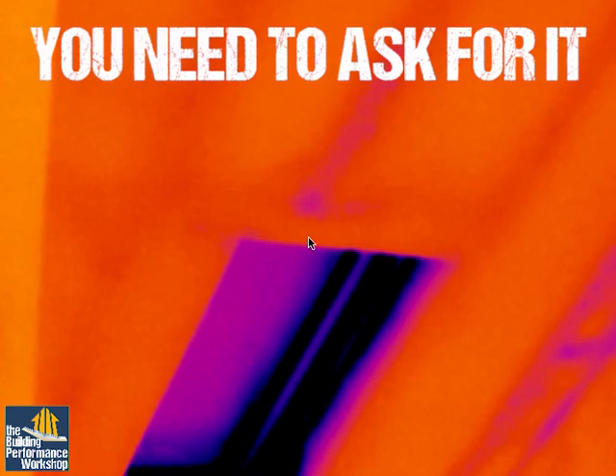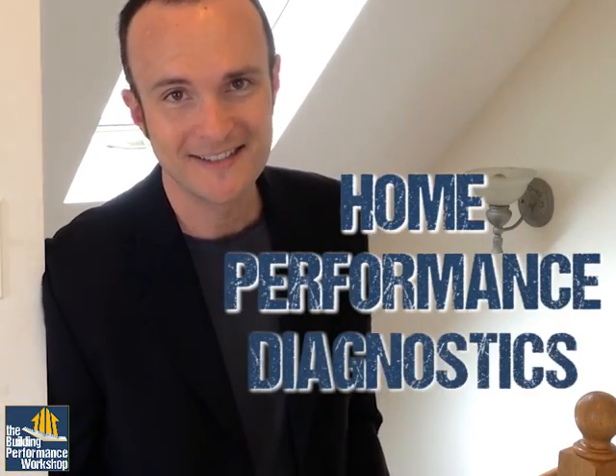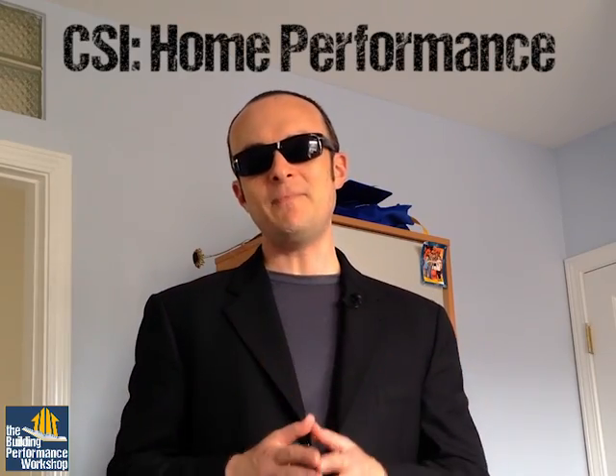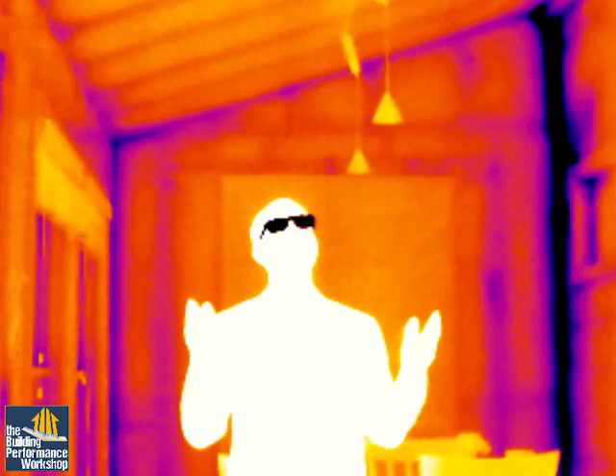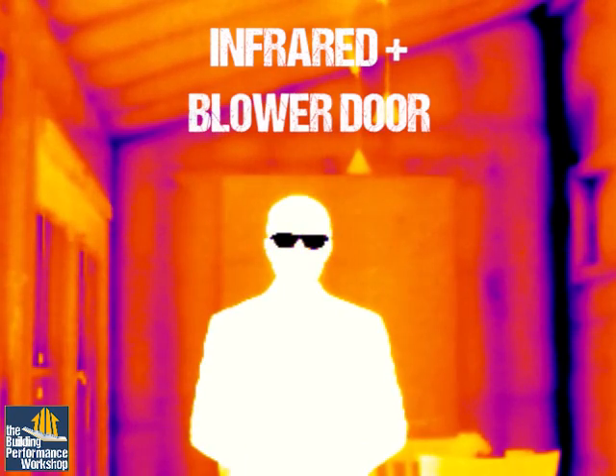That home inspection you'd pay for probably won't reveal any of this. You need home performance diagnostics. Think of it like a forensics investigation, like on TV, with all the sexy high-tech tools and the scary parts. What you're seeing is an infrared scan while this house is being depressurized by a blower door. Does every house look this crazy in infrared? Absolutely not. If it does, can you fix it? Absolutely you can, if you know what you're working with.